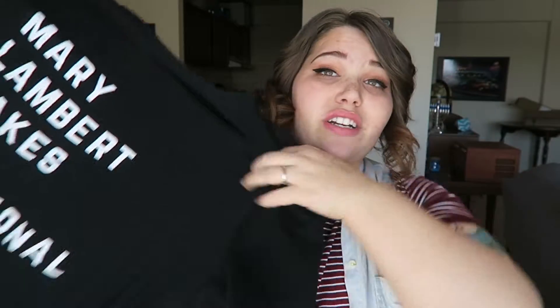My favorite graphic tees is this shirt from Mary Lambert's merch, because I love Mary Lambert — I have her words tattooed on my body. It says "Mary Lambert makes me emotional," which is definitely true. This is in an XL from her merch store. It is really soft. Some bands will sell t-shirts that are not soft, but this shirt is genuinely soft. One of my favorite t-shirts to wear.